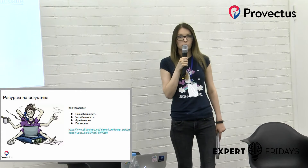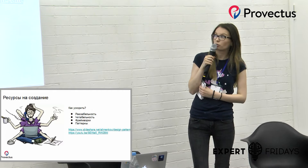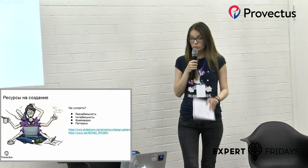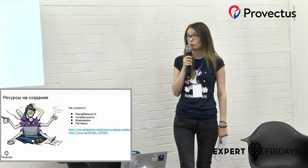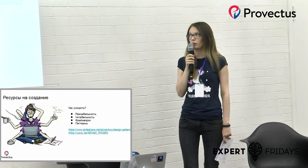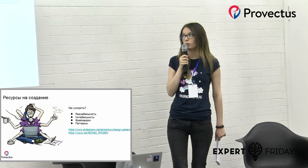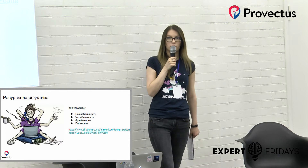Фреймворки предоставляют красивые ассерты, и некоторые фреймворки также предоставляют тест-раннеры. Использование паттернов: одними из таких паттернов являются матчеры, степы и чит-шиты. Матчер позволяет ассертить какой-то элемент на соблюдение бизнес-требований к нему. Допустим, форма логина валидна — там мы проверяем, что все элементы формы отображаются, и только после этого говорим, что форма валидна. Степы — это то, что позволяет группировать тест-кейсы из функций, которые являются шагами из наших тест-кейсов. Чит-шиты — это наборы тестов для определённой категории объектов.